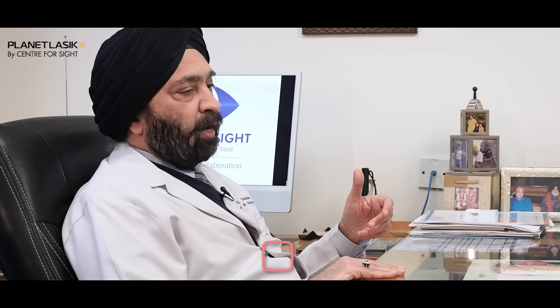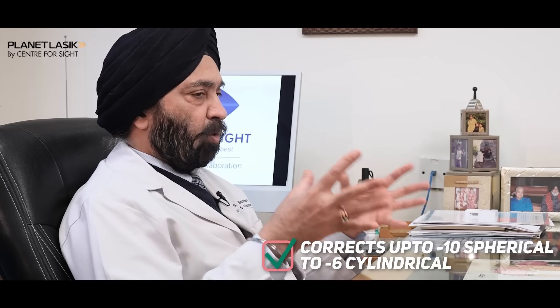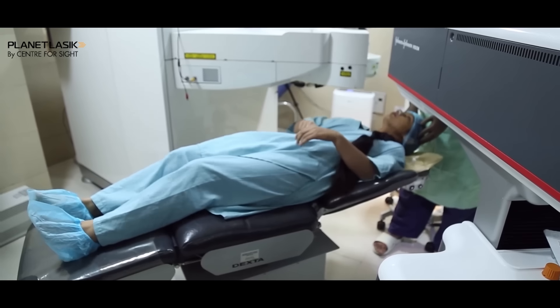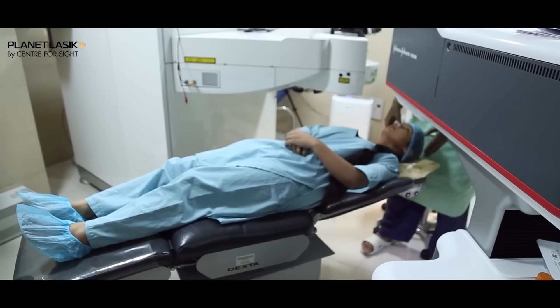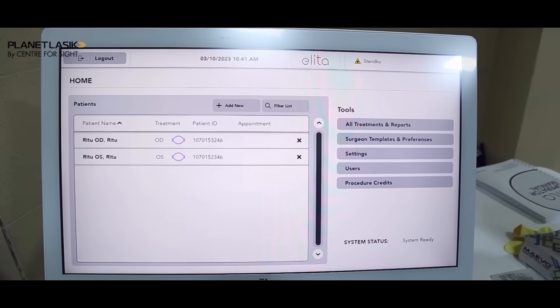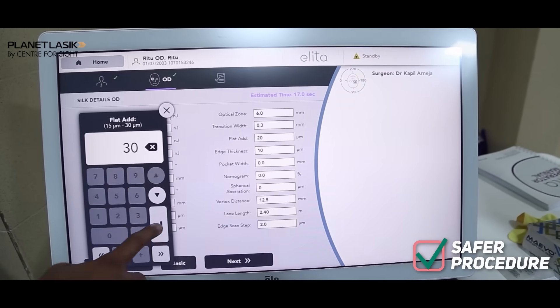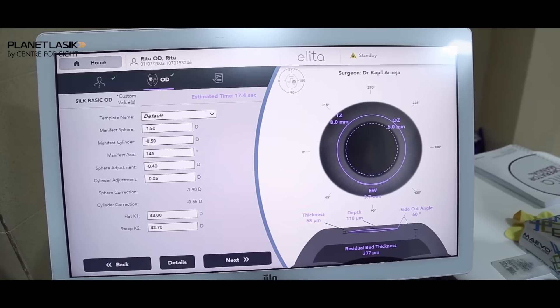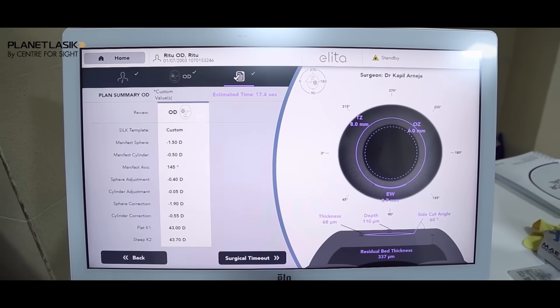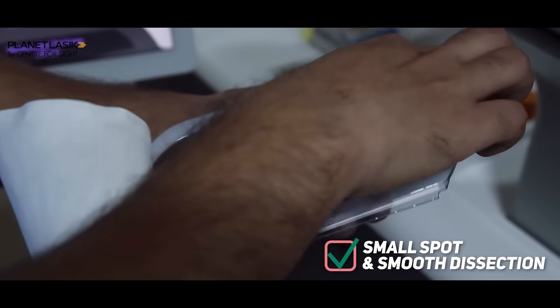The SILK procedure as of now can treat up to minus 10 diopters of myopia and minus 6 diopters of cylinder. An important feature is that throughout the entire study, there were no patients who lost suction, making it safer. Additionally, the spot and line separation does not exist — the spot size is about one micron — which leads to a very smooth dissection.